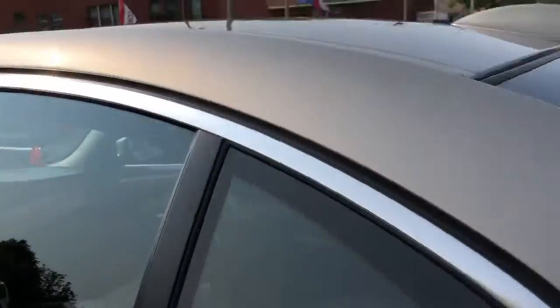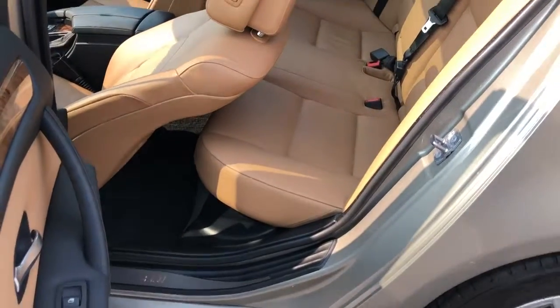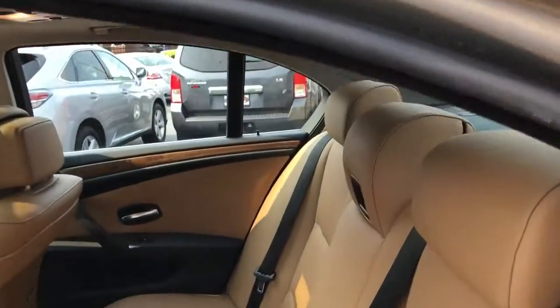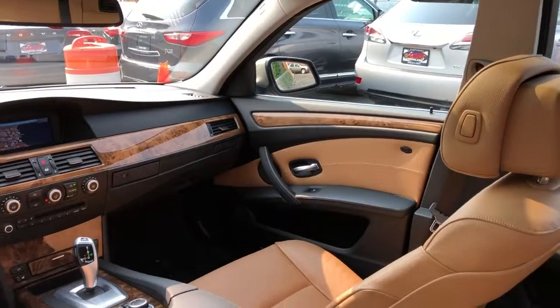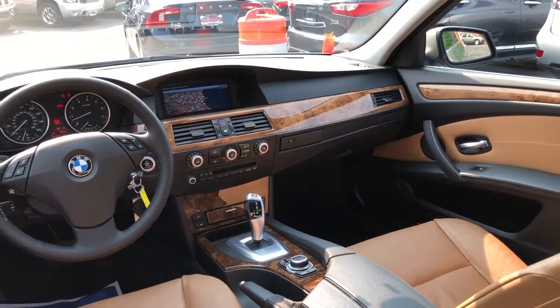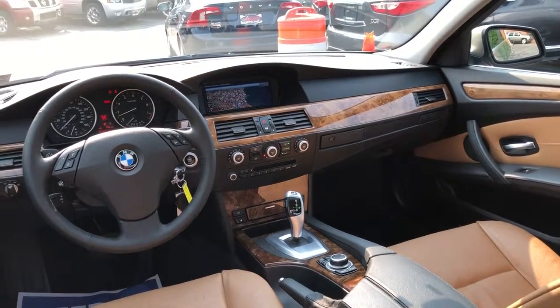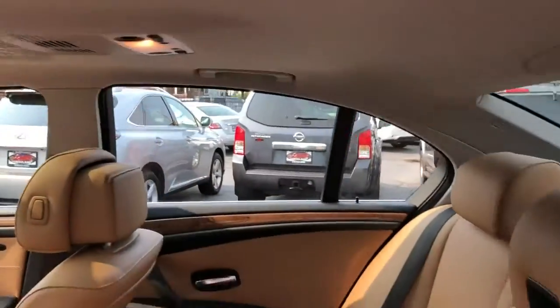It's got the premium package which gave you the high-end wood grain, and it just snaps your eyes when you take a look at it. This car is so great. Factory sunroof, premium sound, high drive system, heated steering wheel, power tilt and telescopic wheel. Not a mark on this car.